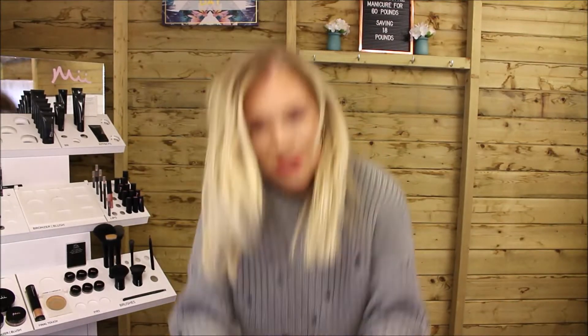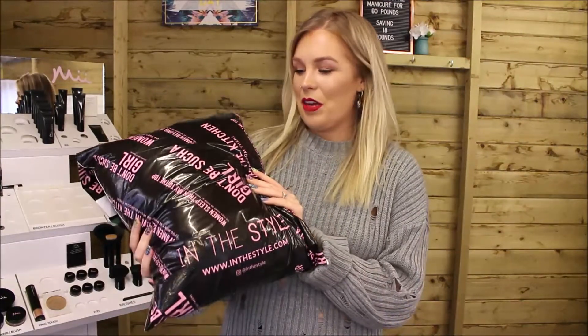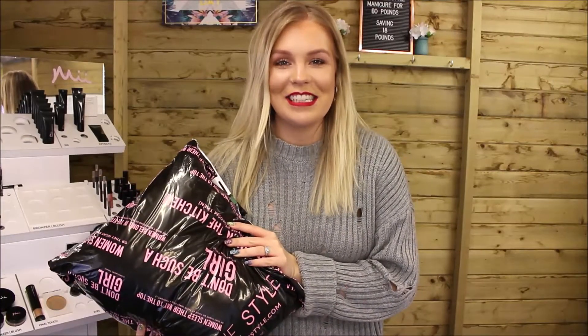Let's have some fun and try on some clothes. I haven't even opened this package yet, so I'm going to be seeing what I think of all the items and whether I'm going to be keeping them or sending them back at the same time as you. So let's see what we think.